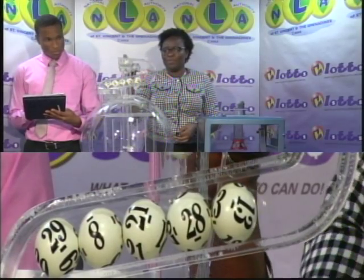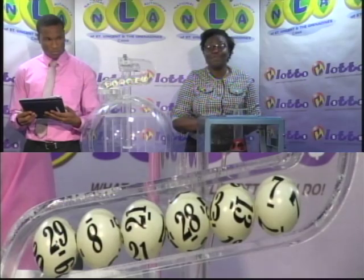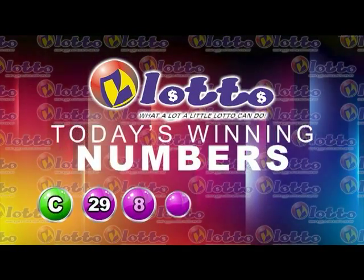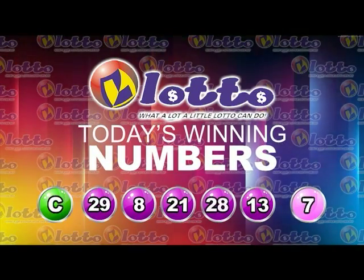Now for the bonus number. The bonus number is 7. Here's a recap of this evening's jackpot winning numbers. The jackpot stands at $77,000. The winning numbers are 29, 8, 21, 28, 13. Free ticket letter C. Bonus number 7.